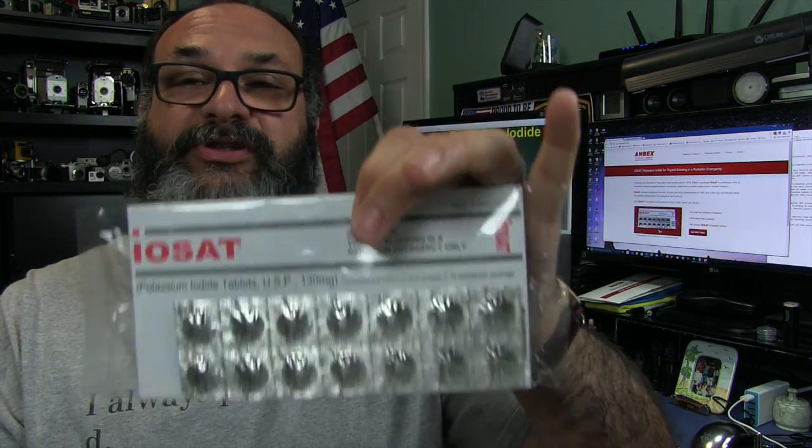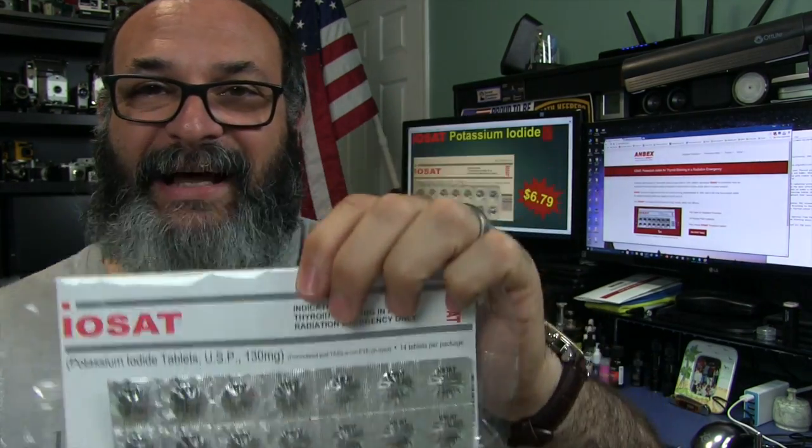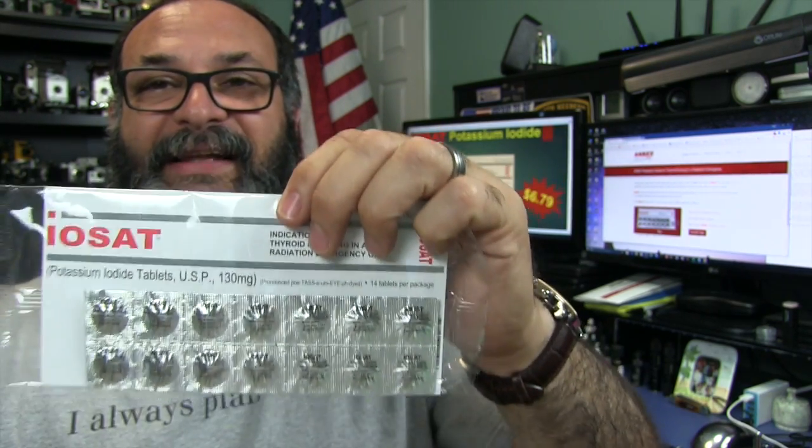I want to stress again: this is not to take as a daily regimen — absolutely not. This is for emergencies only. Again, thank you very much for watching, and I really hope you have a great day. Take care. Bye.